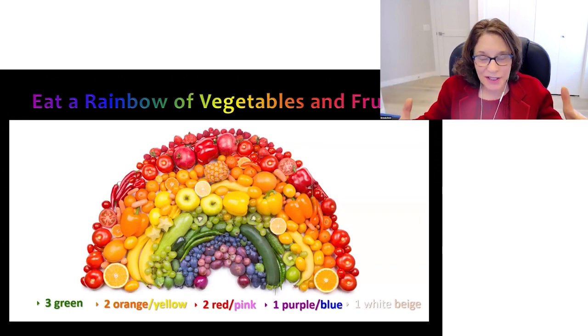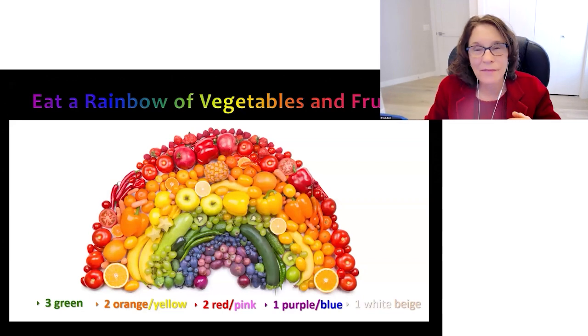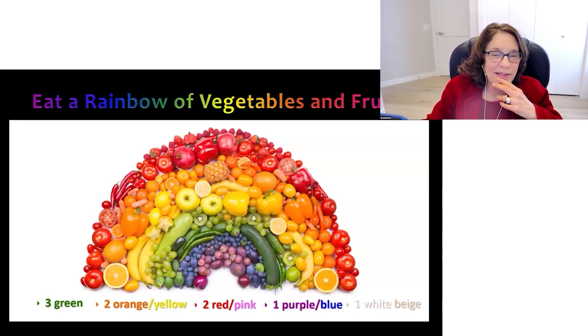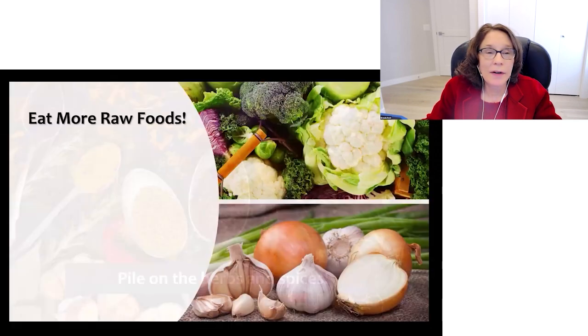One of the things I love to do with salads is to try to put something from every color of the rainbow in the salad. Pile on the herbs and spices — gram for gram, they are very potent, perhaps the most potent sources of antioxidants and phytochemicals in the diet.